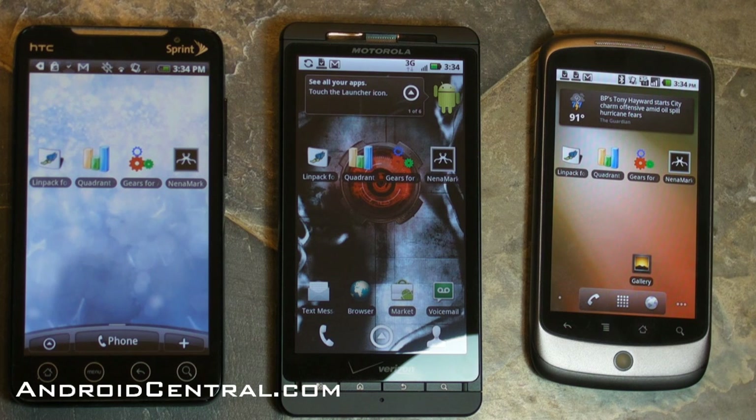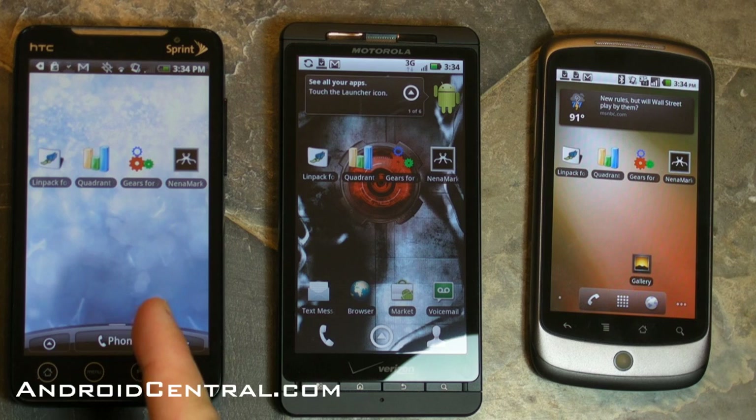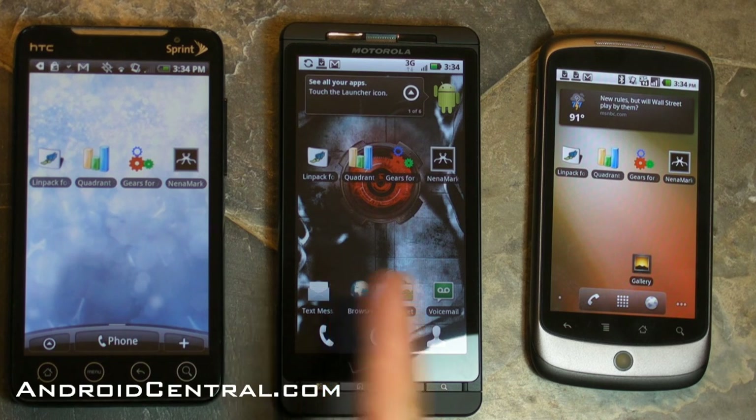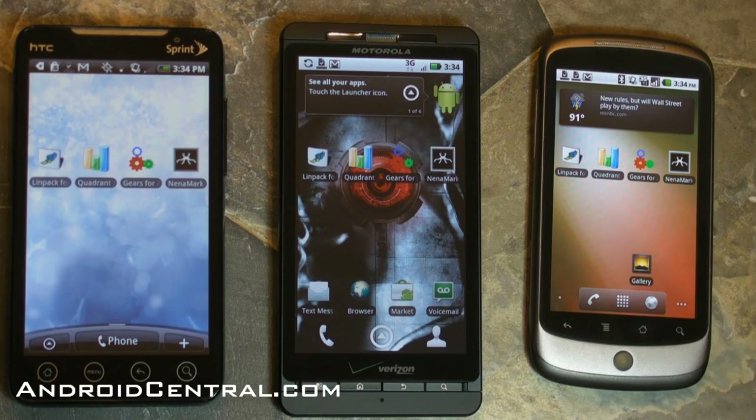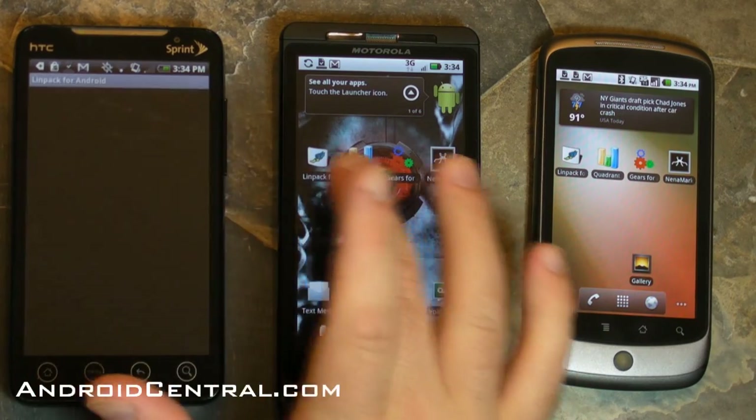Hey there everybody, Phil here for AndroidCentral.com, and it's three phones lying flat on the table, so it's time for some benchmarking. We've got the Evo on the left, the new Droid X in the middle, and the Nexus One with the latest build of Froyo — that's FRF83 — on the right.